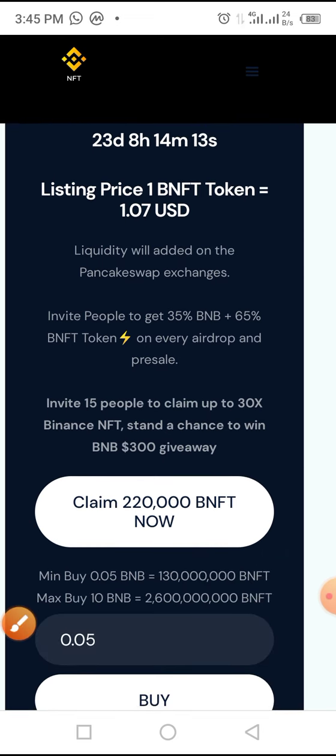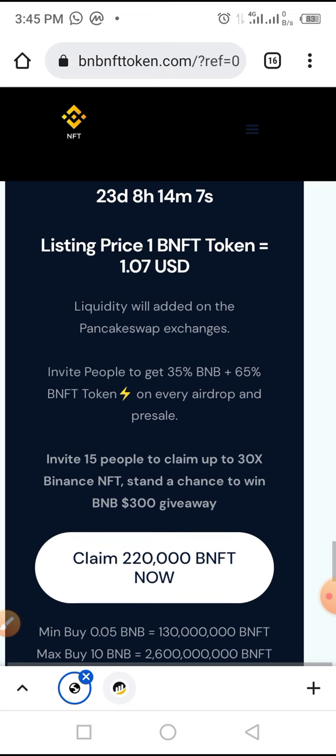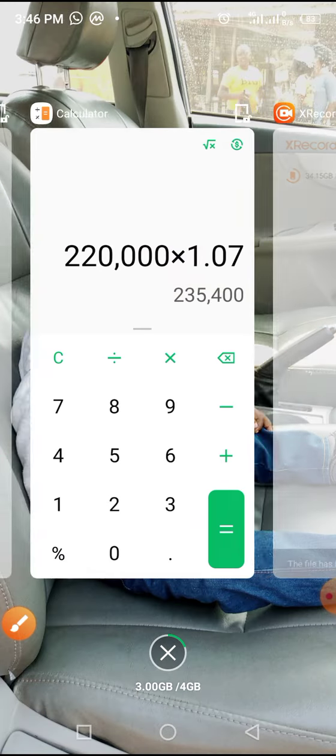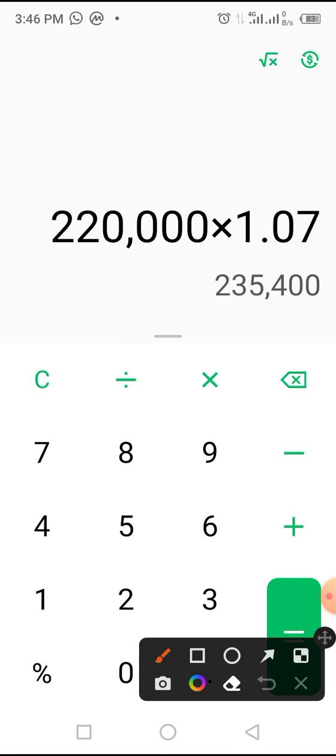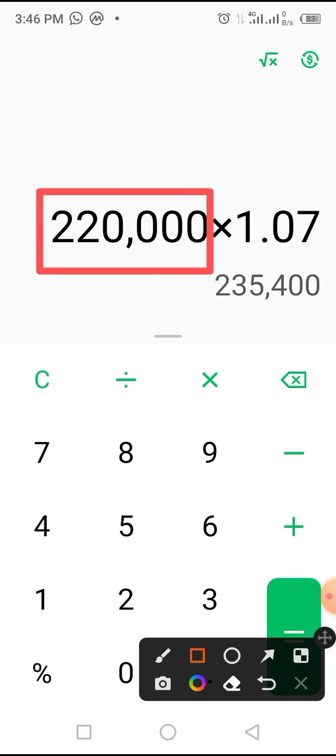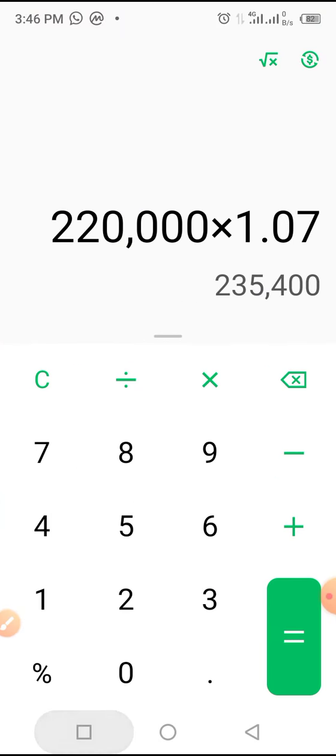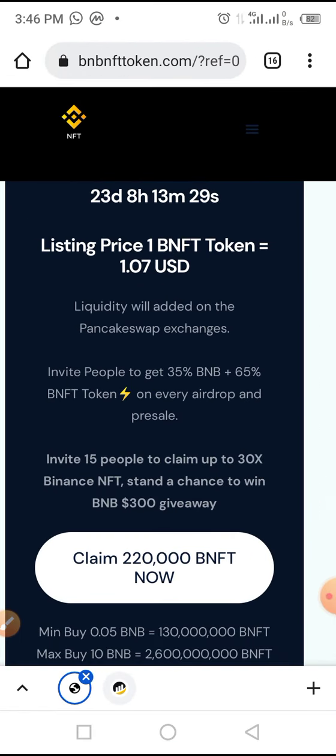In this video you'll be guided through the complete process to claim this token as well as buying in presale. The expected listing price is one dollar and seven cents. You are to claim 220,000 BNFT. Let's calculate this on a calculator: 220,000 times 1.07 gives you $235,400. That is the expected value of the token you will get in USD.